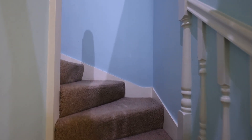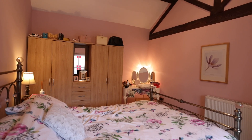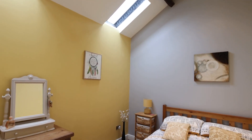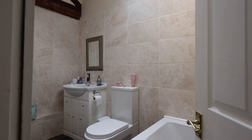Heading upstairs, there's a beautiful landing area and the main bedroom is a fantastic size double. There are two further great-sized bedrooms with fitted wardrobes, with one housing the new combi boiler, and there's also a modern three-piece bathroom.